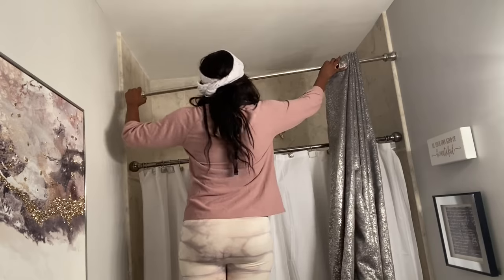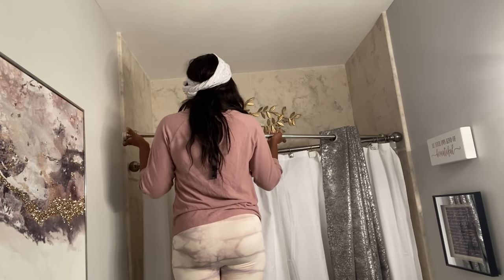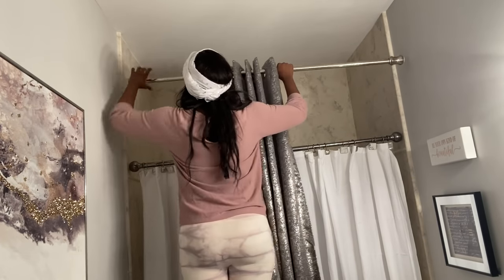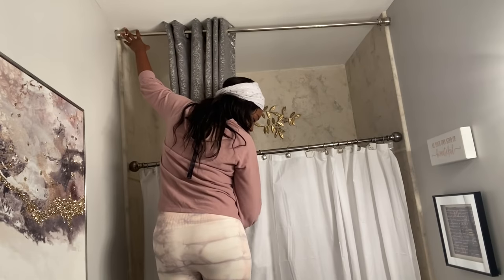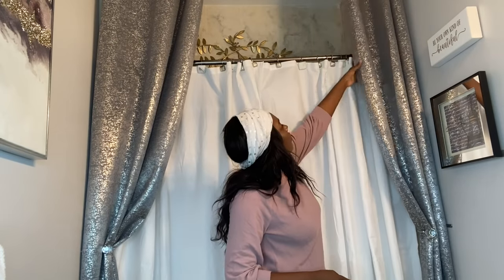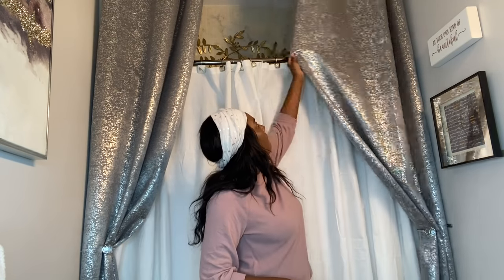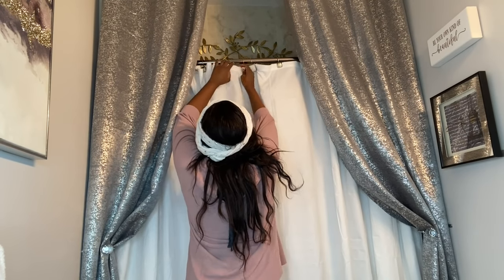These panels are so beautiful — they're from Amazon. I cannot wait for you guys to see the close-up. They are blackout curtains and I'm using two panels versus the four panels I used last time. They are 108 inches, so they're going to go all the way up to the ceiling and touch the floor. The curtain hooks are also from Amazon — I really like them.